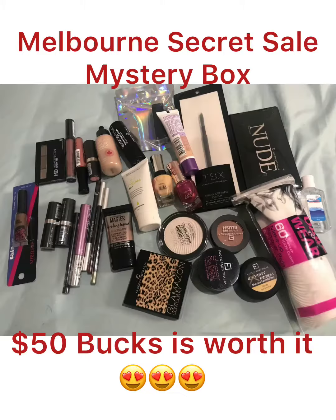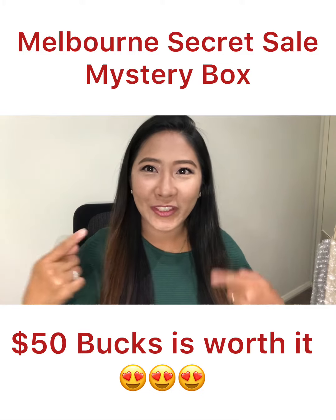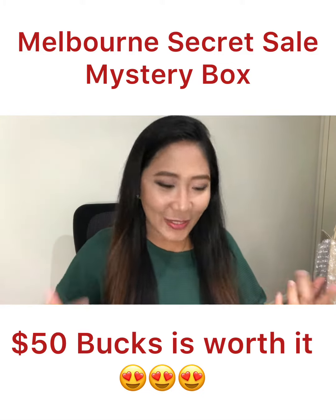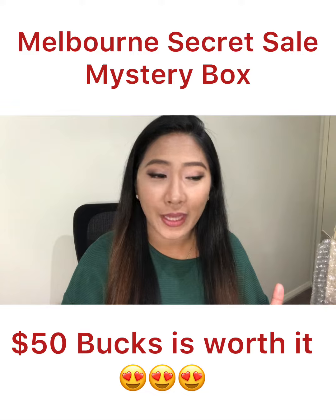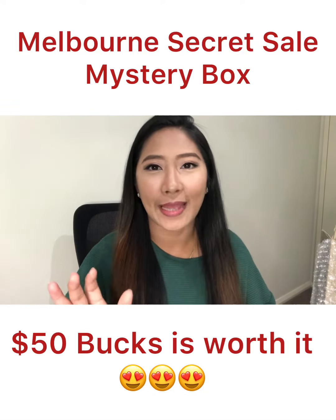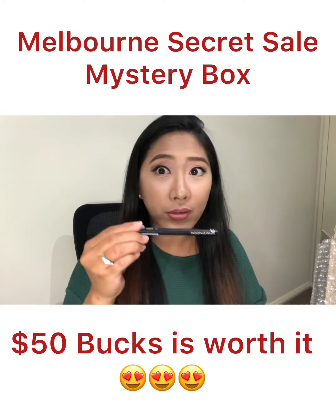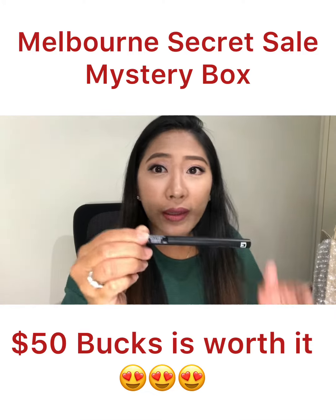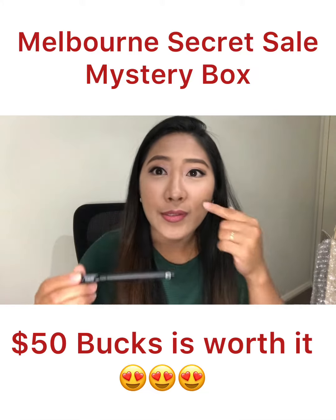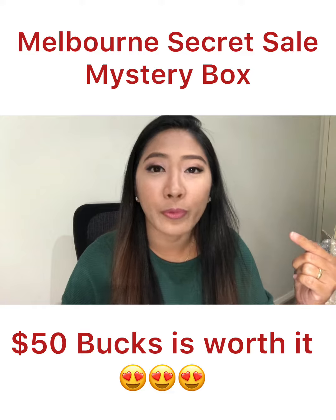Hi guys, I'm back! Check it out — these are all the makeups I received today and I am so impressed and so in love with them, especially with these liners. This is really, really good guys and it's super easy to apply — it's smudge-proof, it's waterproof. I love it!